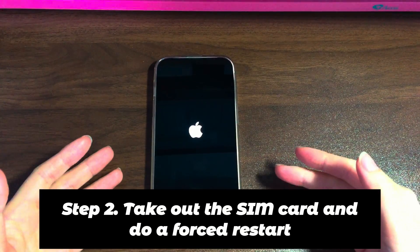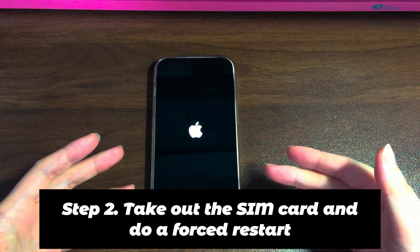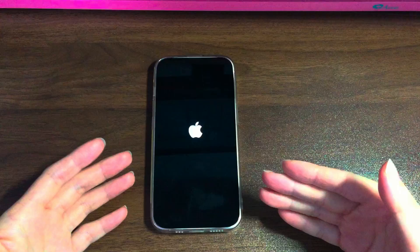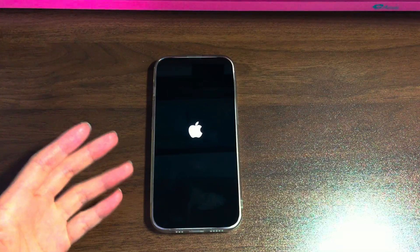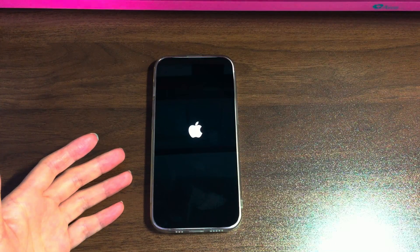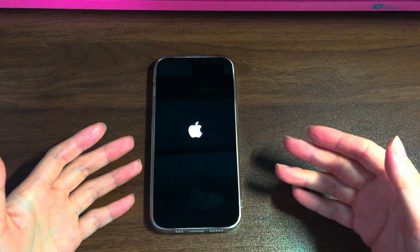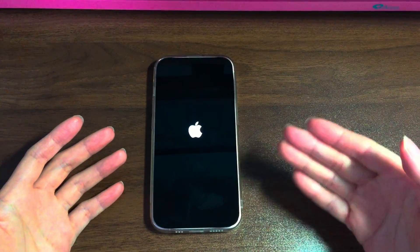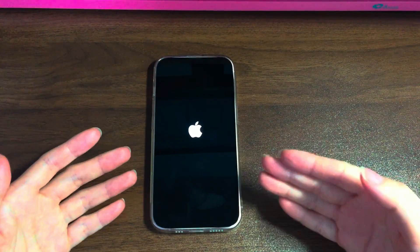Step 2: Take out the SIM card and do a forced restart. If you have a SIM card inserted in your iPhone 12, it may not be compatible with your system. Try taking out the SIM card to get your iPhone 12 out of the constant restarting loop. Prepare a SIM card removal tool or a small paper clip and insert it into the small pinhole next to the SIM card tray. Apply a bit of pressure until the tray pops out, then gently pull the SIM card tray out. Then force reboot your device: quickly press and release volume up, volume down, and press the side button, holding it until you see the Apple logo. Now see if your iPhone 12 stops restarting constantly on its own.